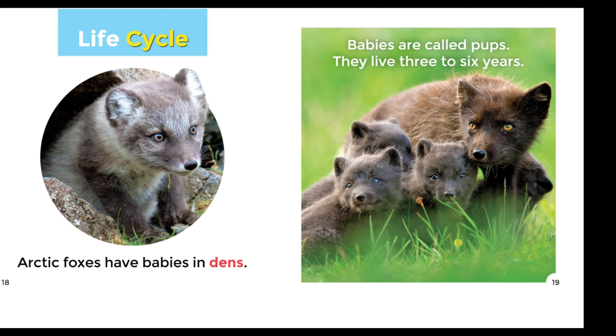Life Cycle: Arctic Foxes have babies in dens. Babies are called pups. They live three to six years.